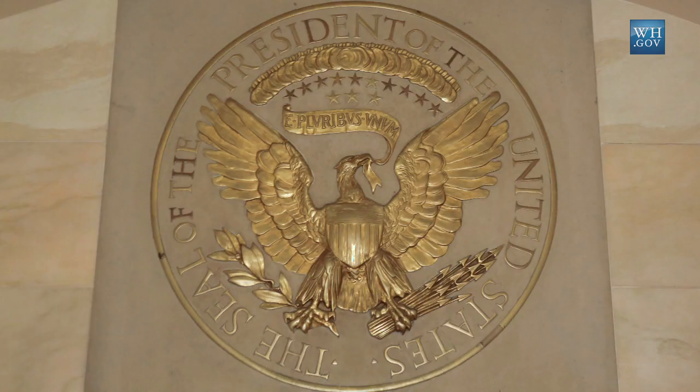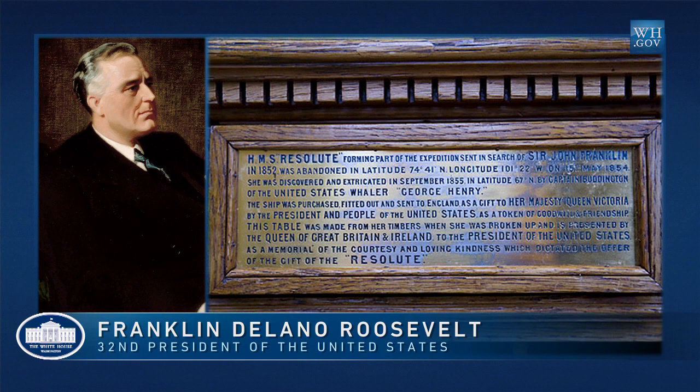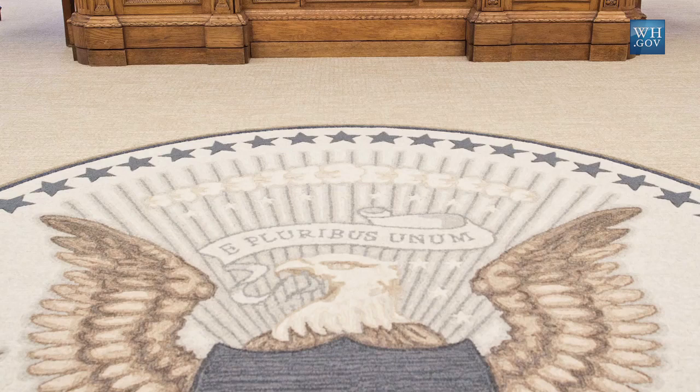This is the same version of the seal that one would see on the famous Resolute Desk that the President is using in the Oval Office — a desk that was given to President Hayes by Queen Victoria in 1880. Franklin Roosevelt later requested a panel be inserted in the knee hole to cover the fact that he was sitting at the desk in a wheelchair. And so it has this pre-1945 version of the presidential seal with the eagle facing towards the arrows rather than towards the olive branches.